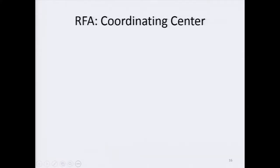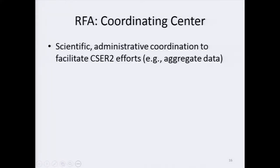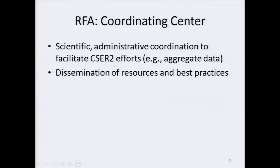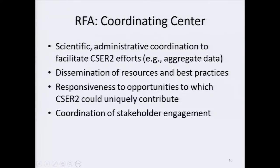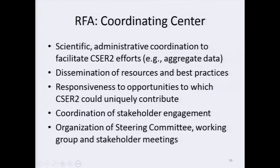One key component of CSER II will be the coordinating center. We're going to continue to need scientific and administrative coordination to facilitate CSER II efforts — for example, aggregating data, disseminating resources and best practices, and responding to opportunities to which CSER II could uniquely contribute, such as professional society guidelines being developed or just released. Coordination of stakeholder engagement will be crucial; for example, if there were multiple cancer sites, it might make sense to coordinate outreach to AACR or ASCO in a more central way. The coordinating center would also organize steering committee meetings, working groups, and stakeholder meetings.